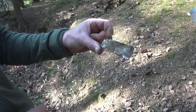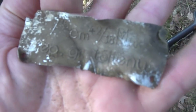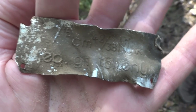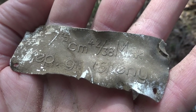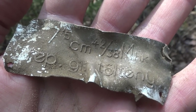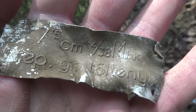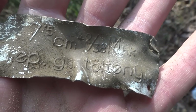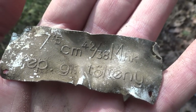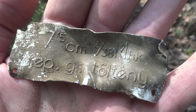René found something good — part of an ammo box with some writing on there. Wow, René, good find, nice. There are also a lot of big artillery grenades on the ground here, not fired off. So this makes sense. Good find, René.